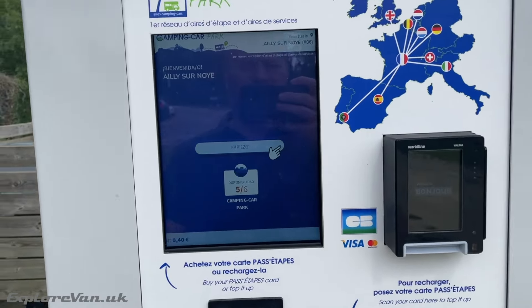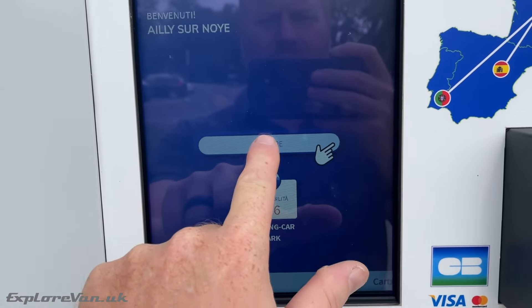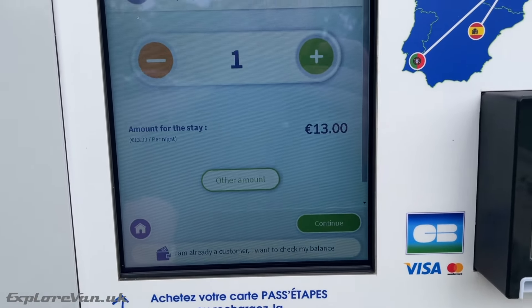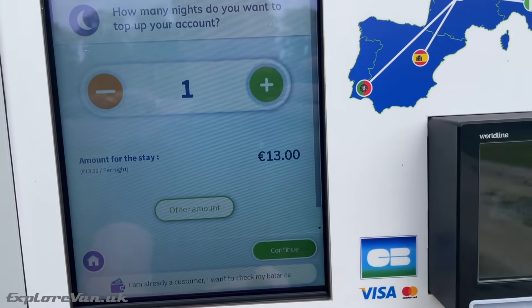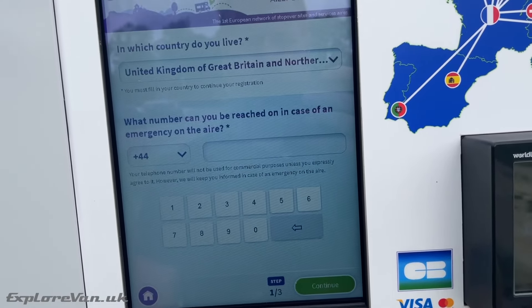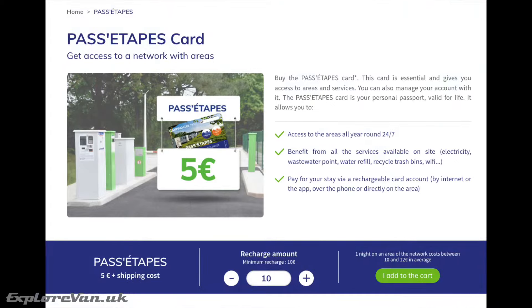So how do you get your Camping Car Parks card? Because we hadn't planned it, the easiest way was to use the machine at the entrance of our first location to sign up and pay for the card, which was 8 euros on top of the first night's stay and lasts for life. If you're more organised, you can apply in advance and get it sent to your home for 5 euros plus shipping.